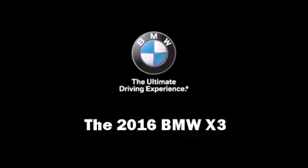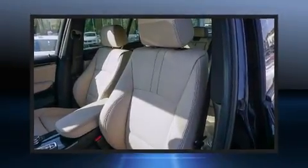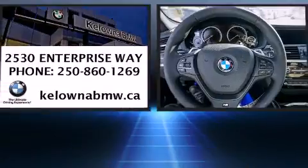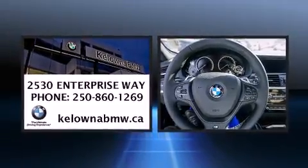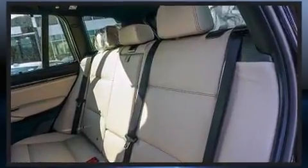The 2016 BMW X3. BMW prioritized fit and finish as evidenced by leather upholstery, front and rear reading lights, a power rear cargo door, a roof rack, and a blind spot monitoring system.